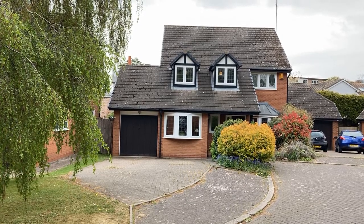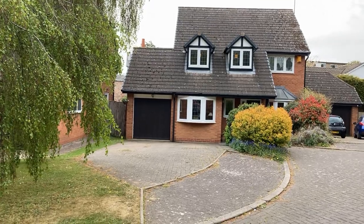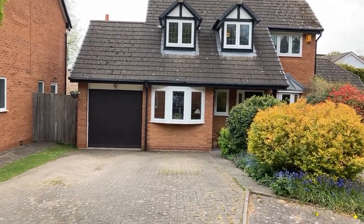Welcome to Peter Clarke's latest listing, number 9 Onslow Croft. This is a large detached four-bedroom property set in the very popular North Levington area, just off Northumberland Road. Let's take a look inside.